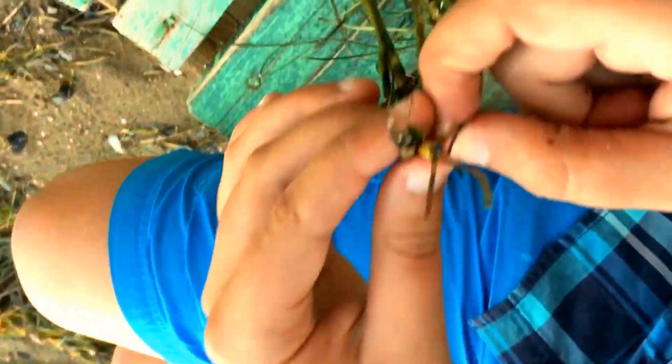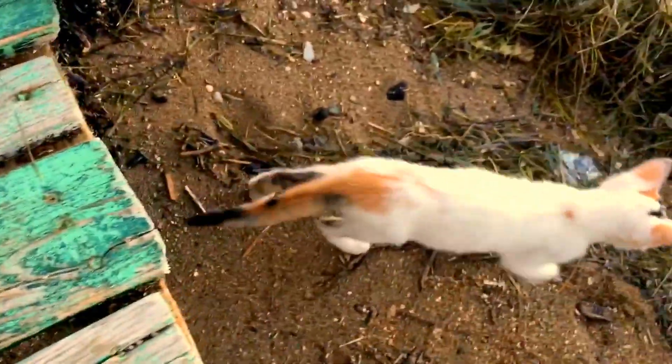Here I decided to make a cat toy out of seaweed to lure her out of the wood once again.